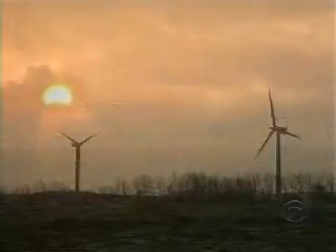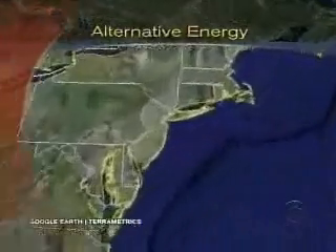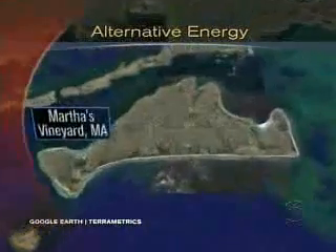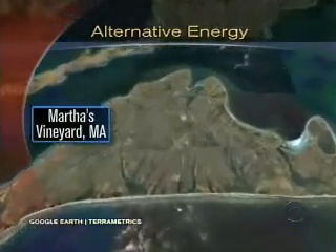Mark Phillips, CBS News, Samsø. The people who live on Martha's Vineyard in Massachusetts were so impressed by what's being done in Samsø, they're now using it as a model for their own 10-year alternative energy program.